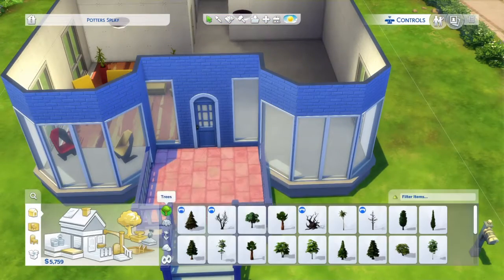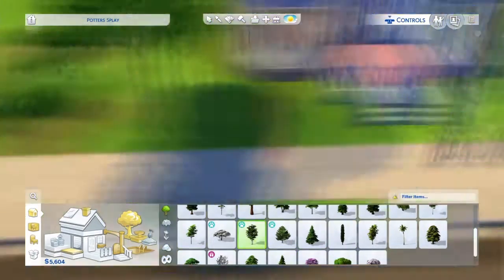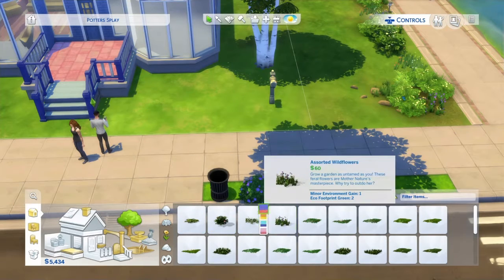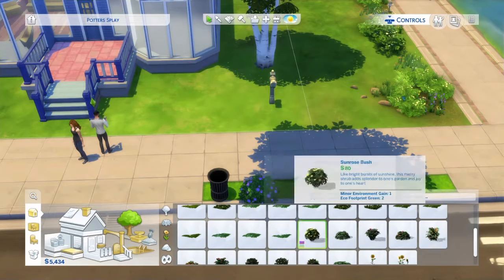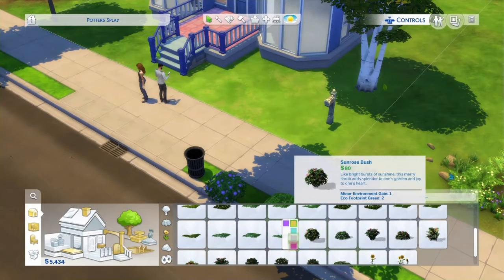Honestly, I didn't think I would like it. And then I'm just choosing plants for outside — I think I do pretty basic stuff, nothing too crazy.